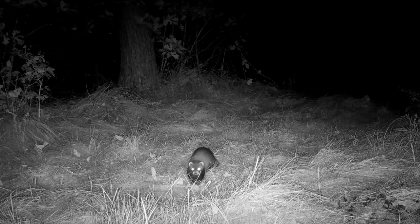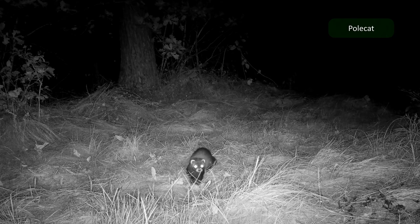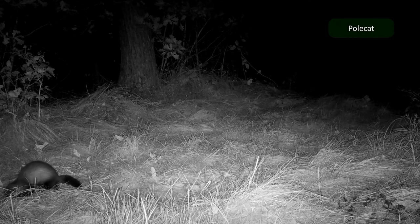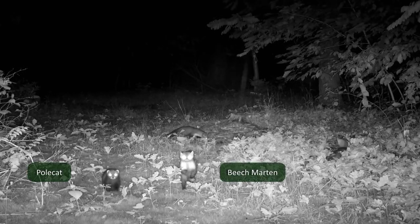Another marten species is the Eurasian polecat. It's smaller and darker, has a cute white snout and ears, no large spot on the throat, walks with an arched back and has a smaller and stiffer tail. If I now added some beech marten in this shot, you can really see how different they look.